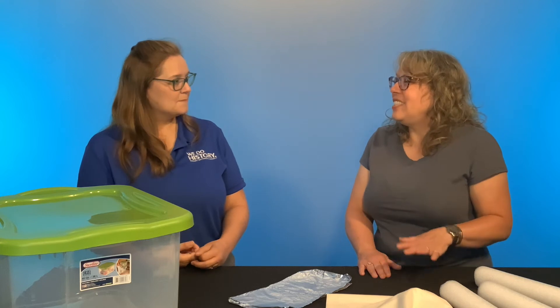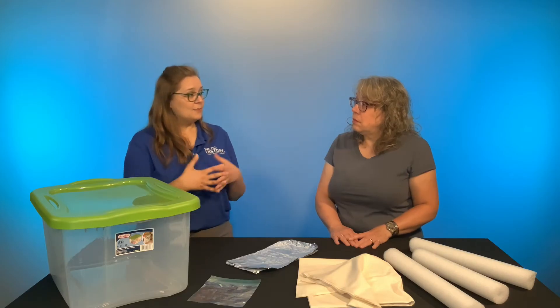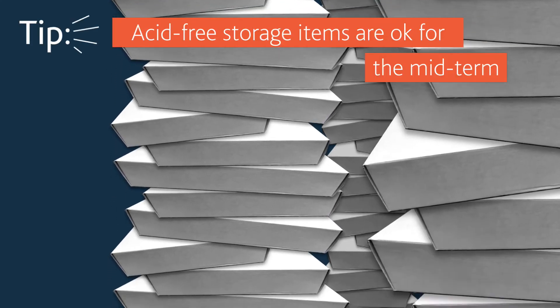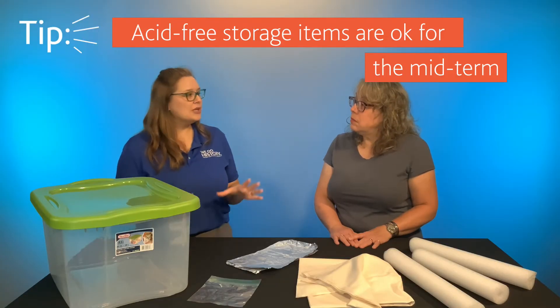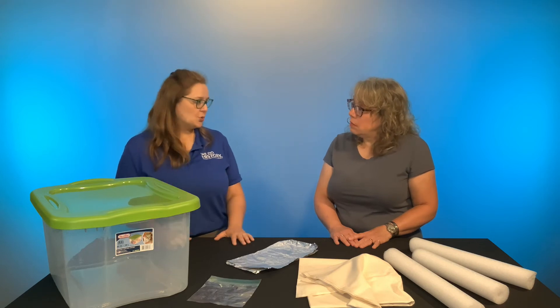I see a lot of things that say they're acid free — is that safe to use? Acid free labeled things at big box stores are okay, but sometimes we can't know the quality, so keep those to midterm storage.